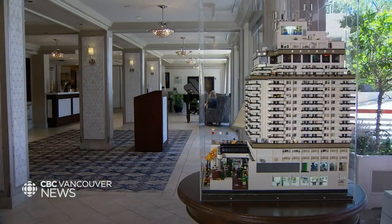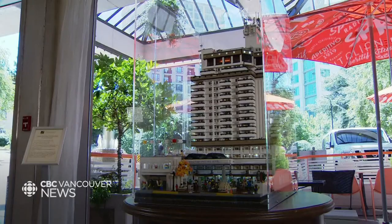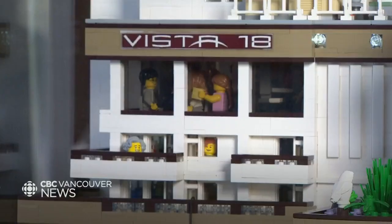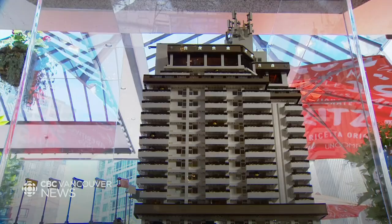One thing I like doing is not telling people that I made it — just standing at the door, opening the door for people, and listening to what they say when they look at it. It took me so long to build that there are a lot of small details, and it's fun just hearing people discover all of it by themselves.